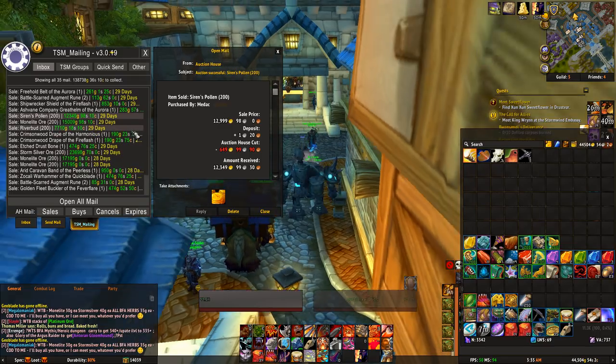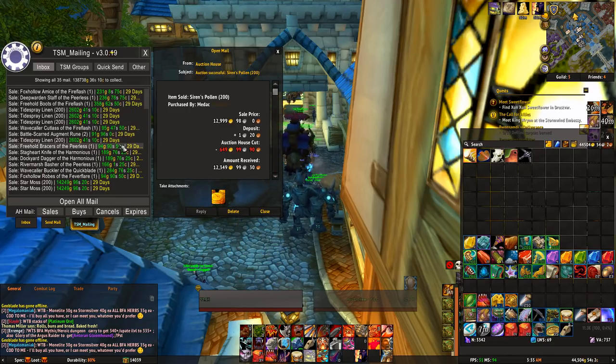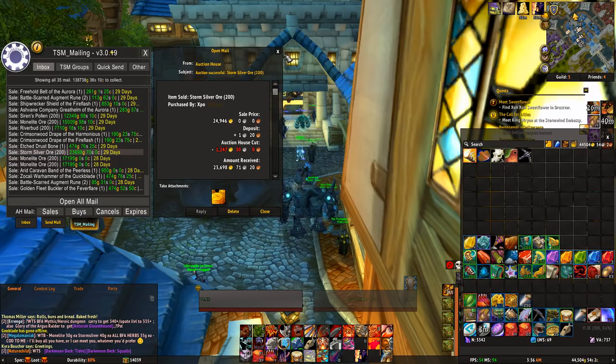Just tons of stuff in here. Some of these are greens, but a lot of these are materials you're selling in stacks of 200 — like silver ore right there, 23k. That's actually pretty cheap; 25k. I could sell that for a lot more now.